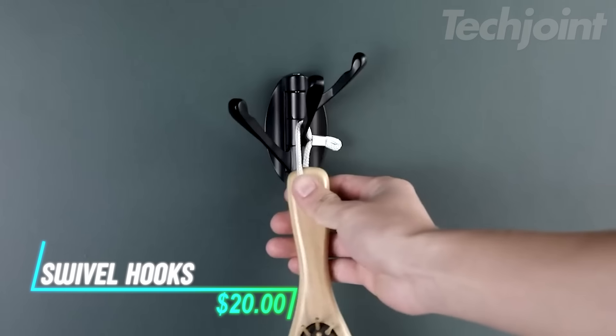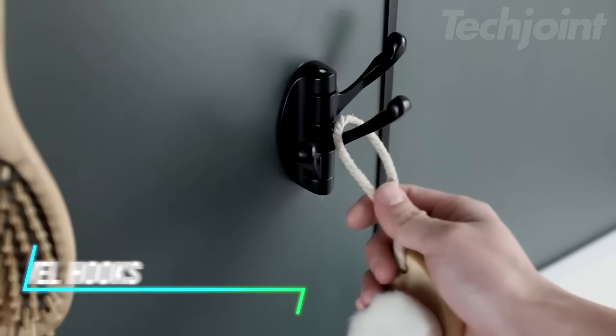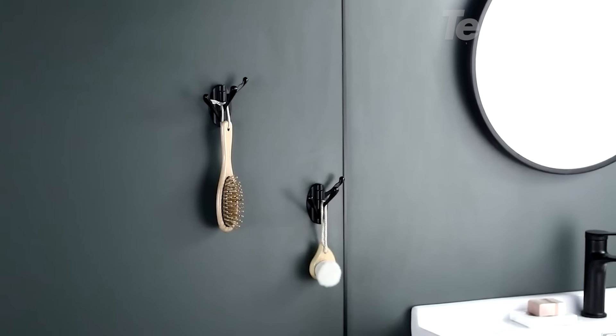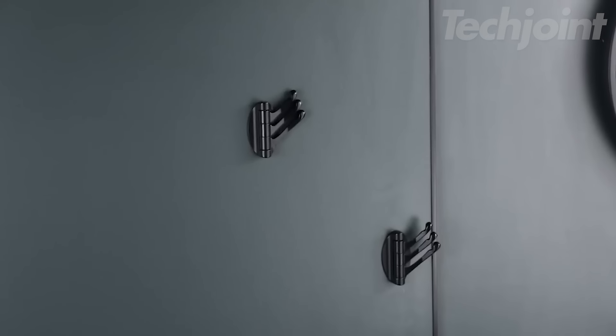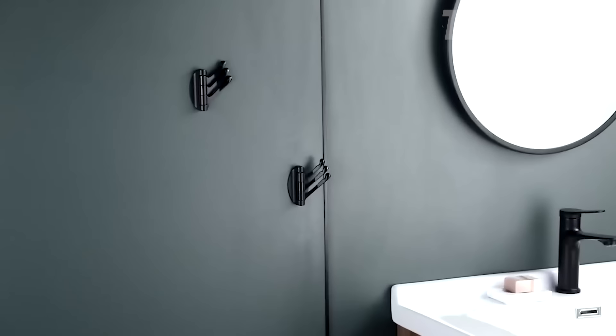This is a set of swivel hooks made from high-quality solid metal for durability and longevity. They can hold up to 15 pounds, making them suitable for various items like towels, washcloths, and bathrobes. Installation is straightforward, with all mounting hardware included in the package. These hooks are versatile enough for use in the bathroom, kitchen, garage, or laundry room.